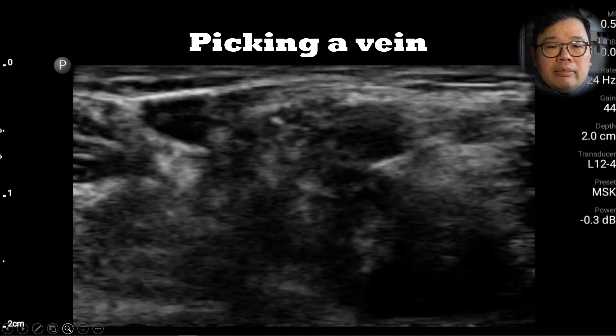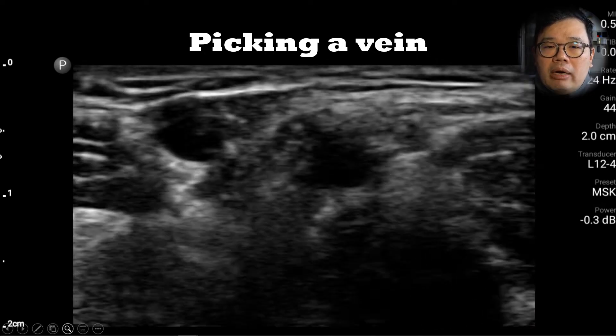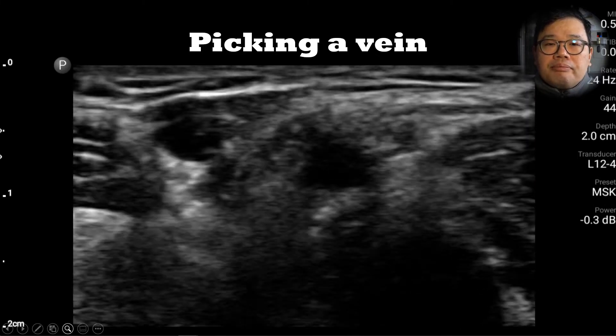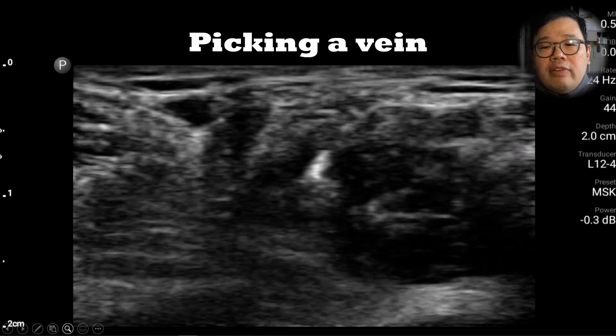So how do we pick a vein? The vein is the compressible structure. It is non-pulsatile. Sometimes you'll notice that the wall of the vein is a lot thinner. These are a few points that can help you distinguish between a vein and an artery.